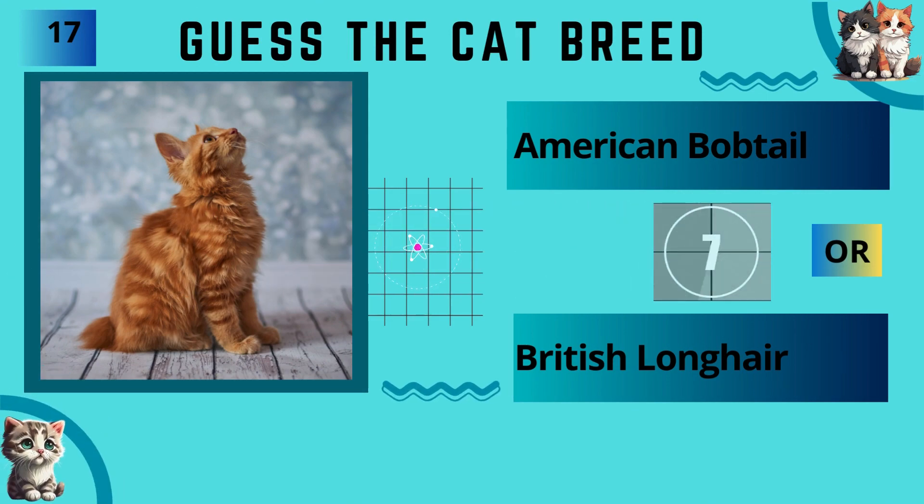American Bobtail or British Longhair? The answer is American Bobtail.